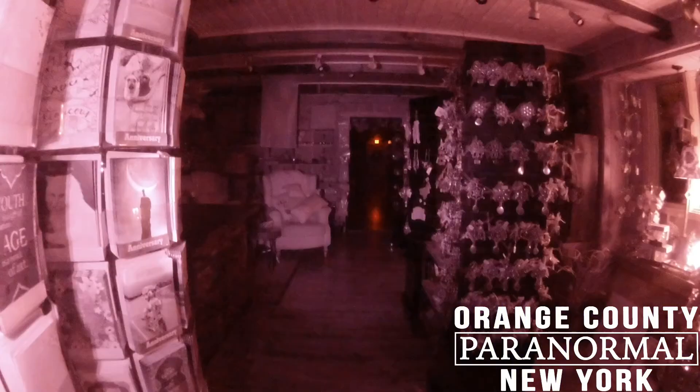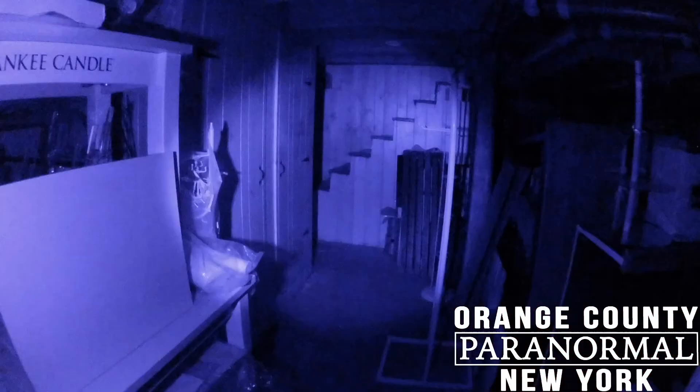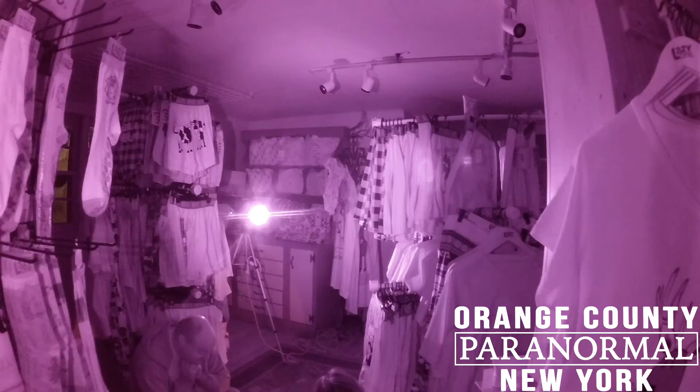We take a lot of pictures when we investigate — a lot. Often more than 1,000 full-spectrum digital photos per investigation. Sometimes we catch something compelling, but most of the time the photos look like these, with nothing out of the ordinary.